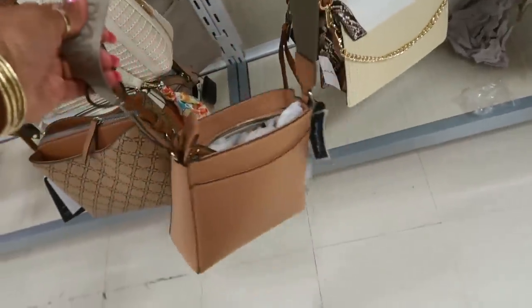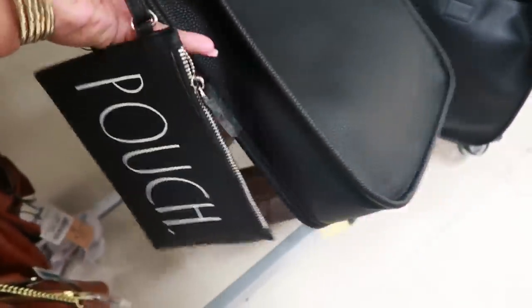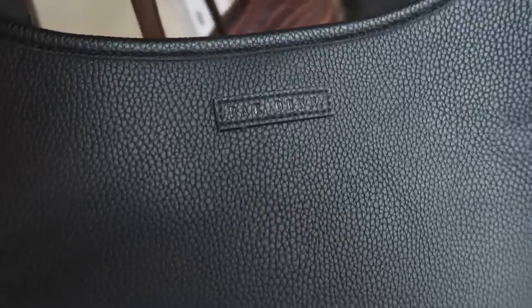DKNY, $50. This is also Rae Dunn — with this strap right here, and then it comes with this pouch. Oh my goodness! That one is $30 and it has her name on it right there.